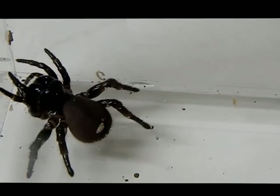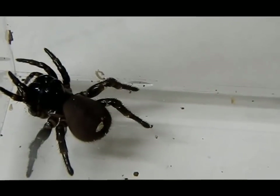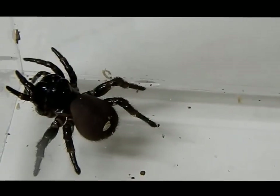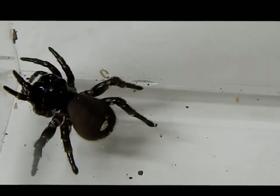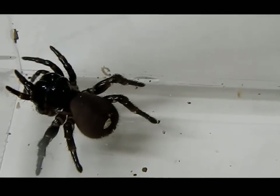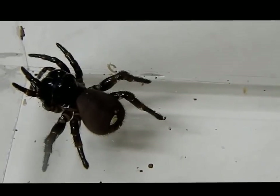The diet of these guys is insects, small vertebrates, and possibly other spiders. In captivity, I feed these guys crickets and occasionally mealworms and wood roaches.